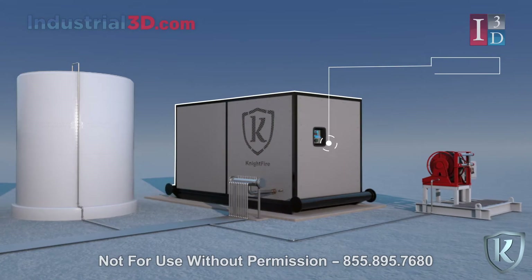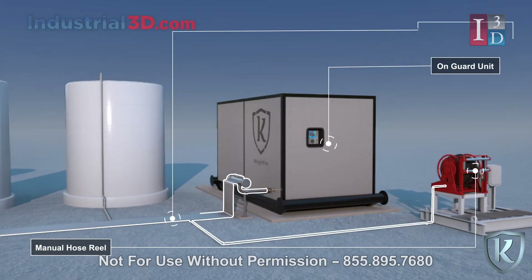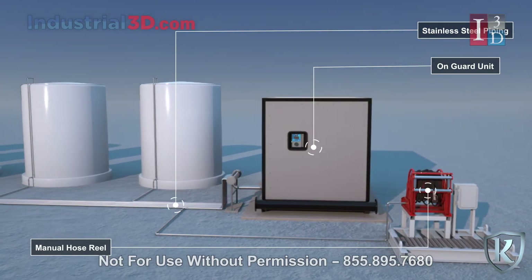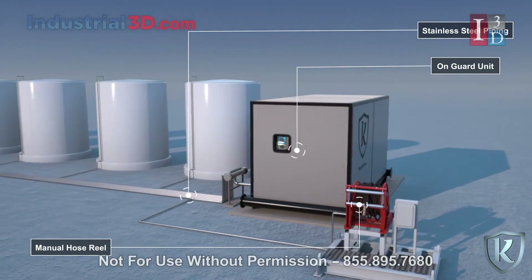Our On Guard unit has been specifically designed to protect your personnel, equipment, and continuity of your business from such an incident. This patented suppression system is not only fully capable of extinguishing fires, but can prevent them from occurring in the first place.